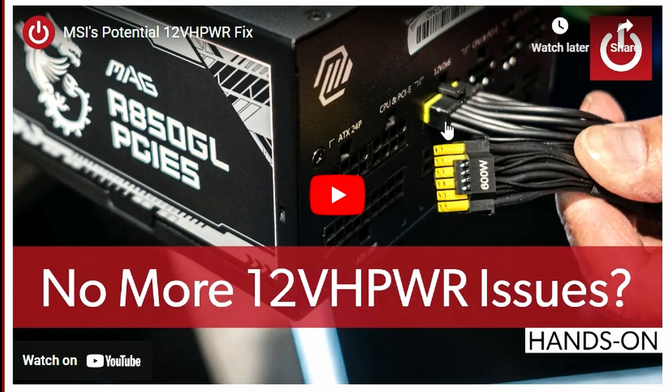To properly insert it, you need the yellow connectors to go in completely and not be visible. MSI's guidance is: if the yellow connectors are not visible, you're good to go; if they are visible, re-seat the cable. This addresses the melted 12VHPWR connection cases that were a problem for gamers, and it's a sensible visual indicator solution.